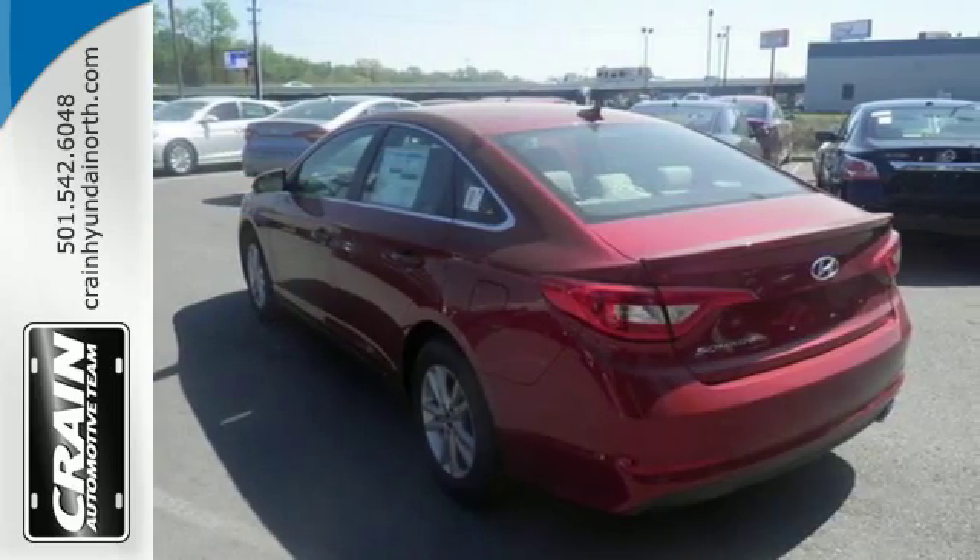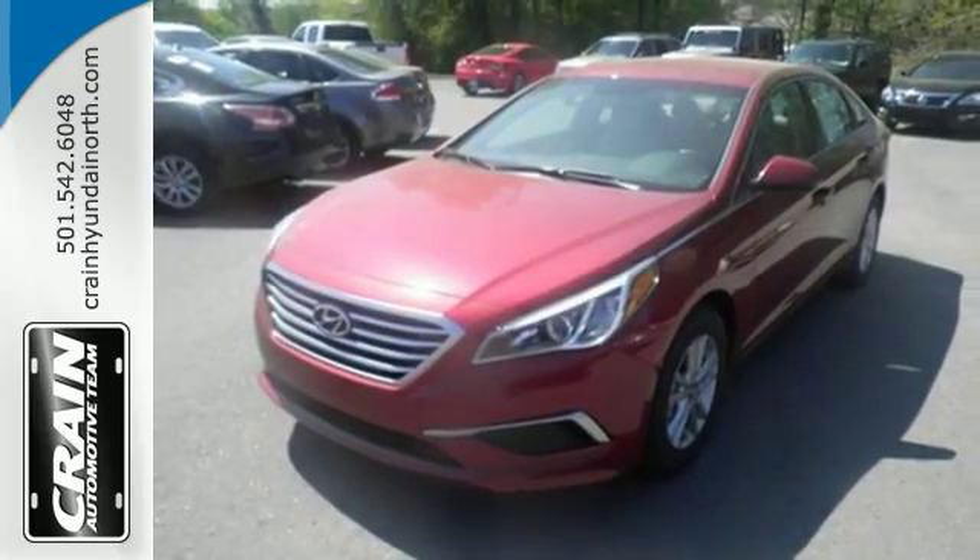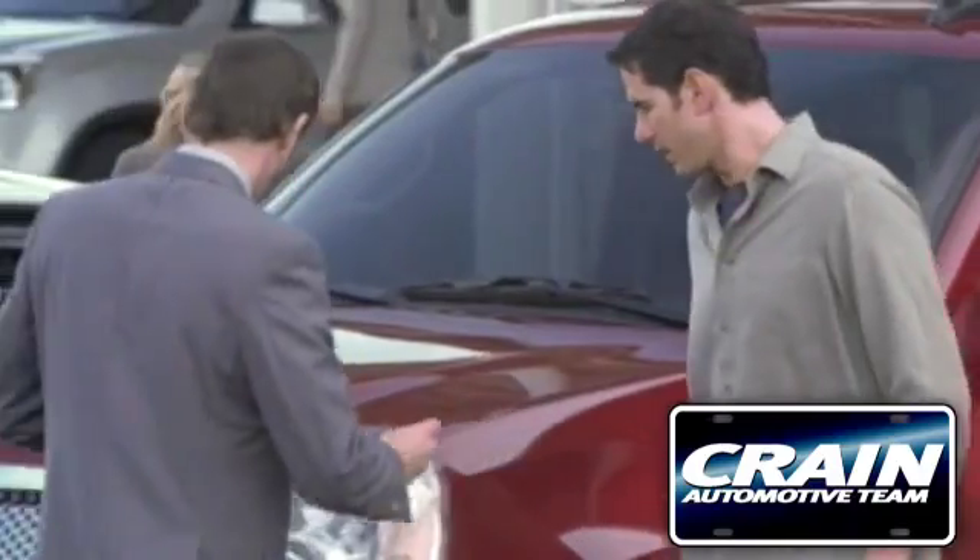Strength, space and sophistication contribute to a more satisfying experience every day. Come see this Sonata today. Visit us anytime at crane-team.com.